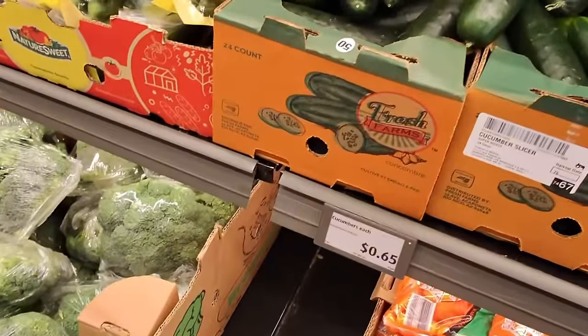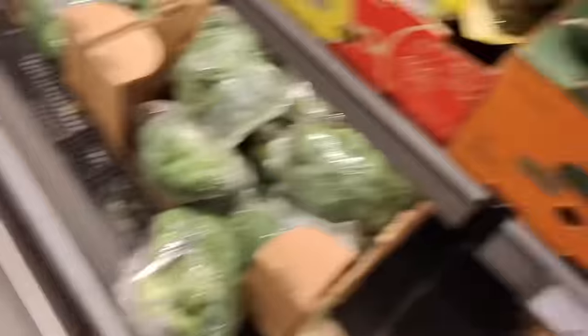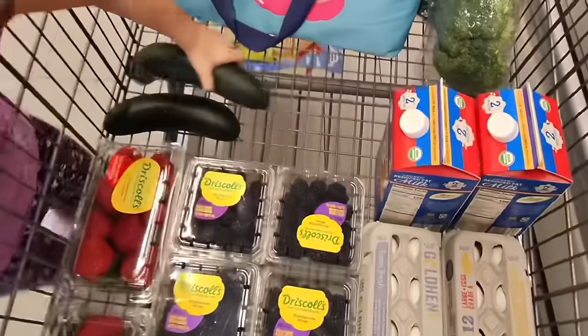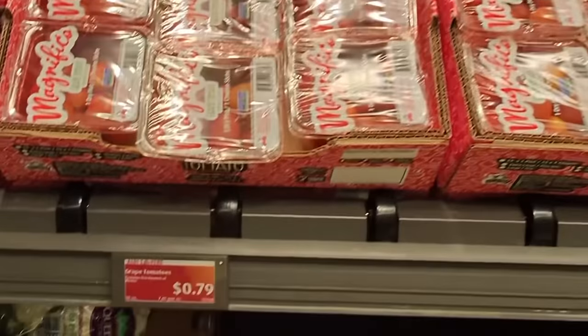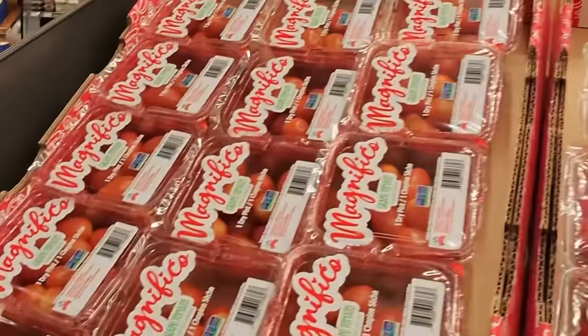Next, let's get a couple cucumbers for 65 cents each. That one looks good — go ahead and put that one in the cart. Next, we'll get some grape tomatoes for 79 cents a package. This is a 10-ounce package. We need quite a few.